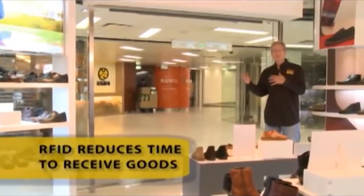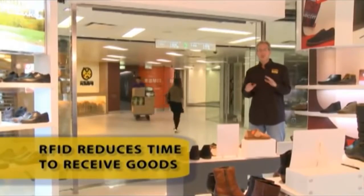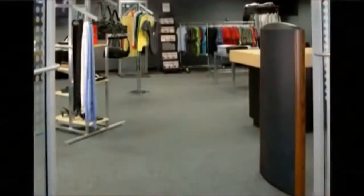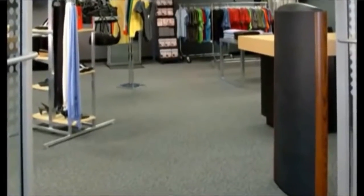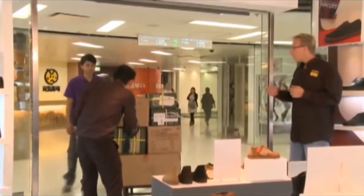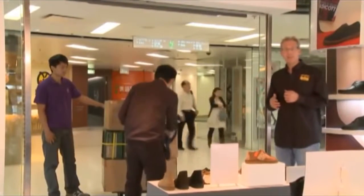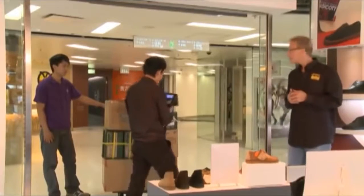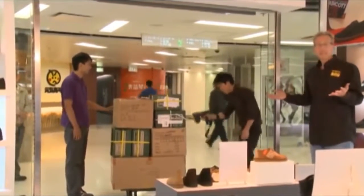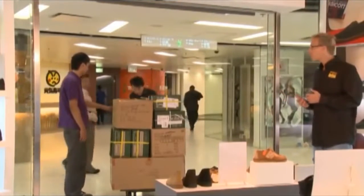This technology is also used in the receiving process at the store. It speeds up the process far faster than barcodes. I can either put RFID-enabled readers in my portal, or, in the case of S-Culture, I can use a handheld. All of the products on this mixed palette can be received simply by scanning with the RFID handheld. That's the entire process — much faster and much more accurate than with barcodes.